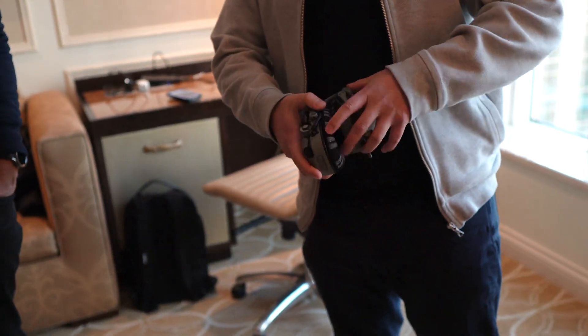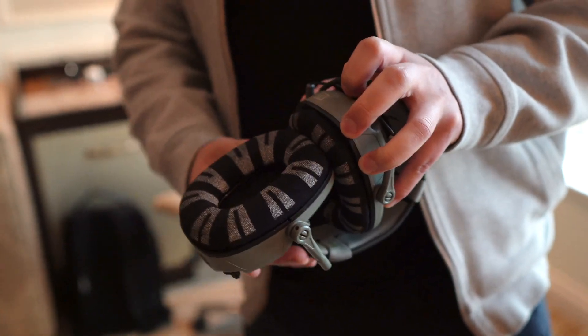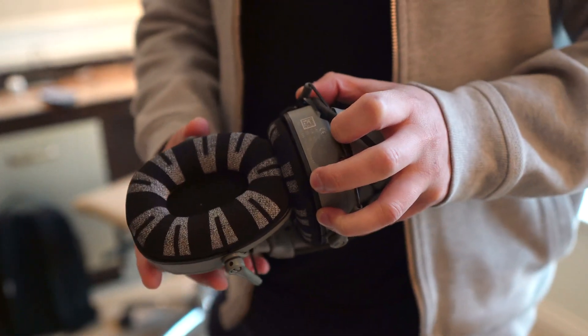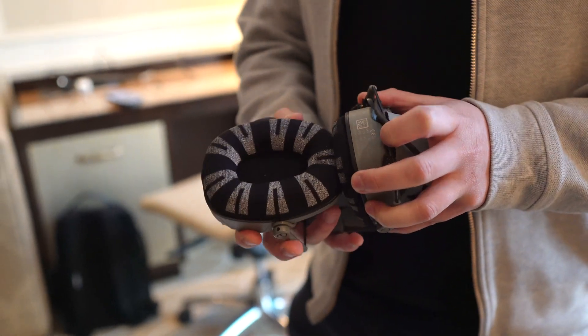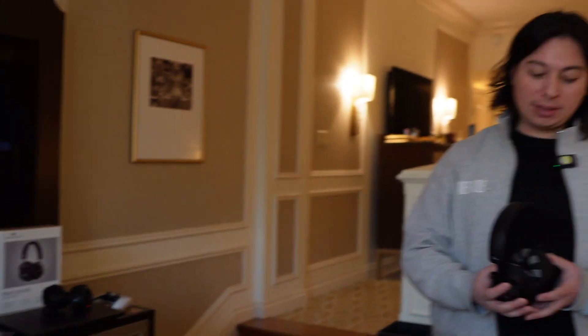The pattern on the ear cups can definitely be changed. This is the one we're doing for the DoD — you can see a slightly different pattern. You can change the patterns and colors, but we want to keep the branding so customers know where the product is from and can trust it.